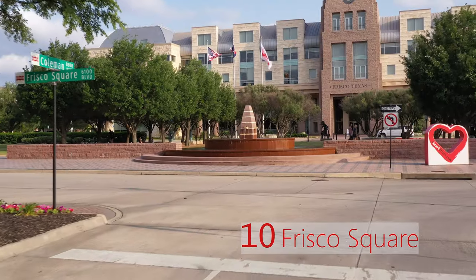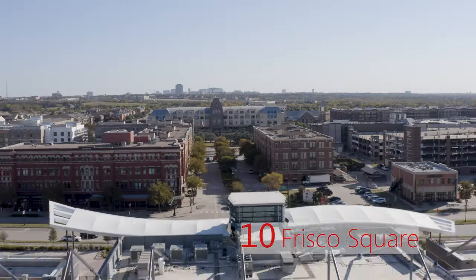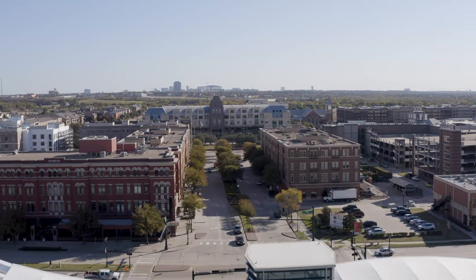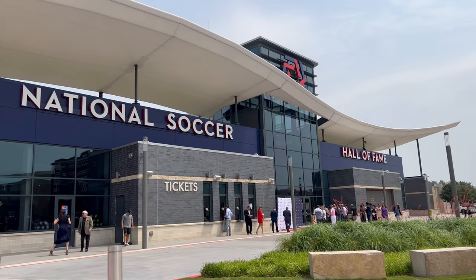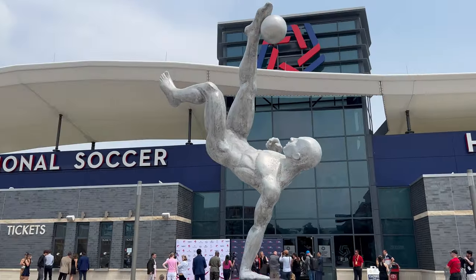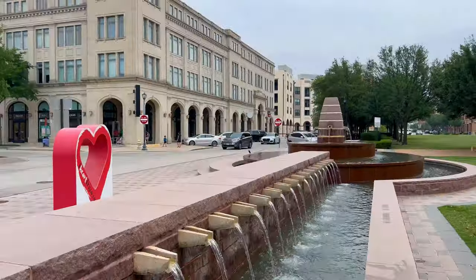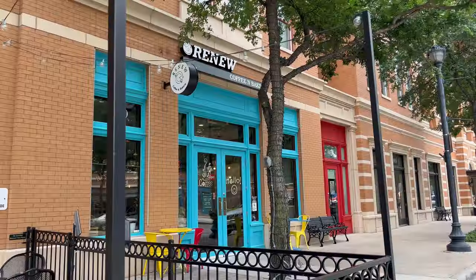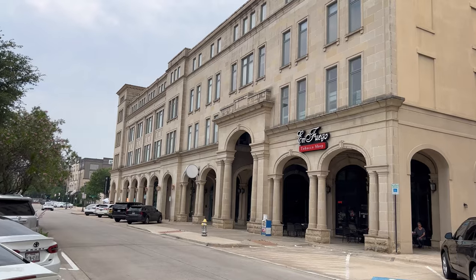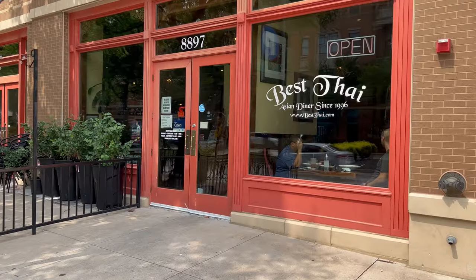Number 10: Frisco Square. Frisco Square is located on Main Street, just off the tollway and directly across the street from Toyota Stadium, home of FC Dallas. We will circle back to Toyota Stadium — there's a lot going on there. Frisco Square is a beautiful planned development where you'll find a nice blend of restaurants and retail. Many festivals and events are also held at the square. If Thai is your jam, I'd highly recommend Best Thai.